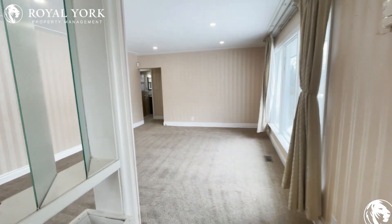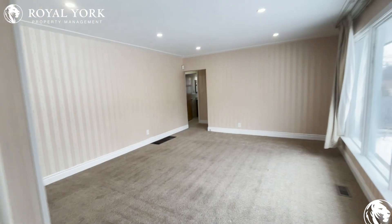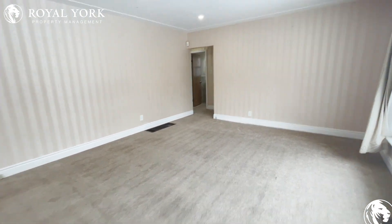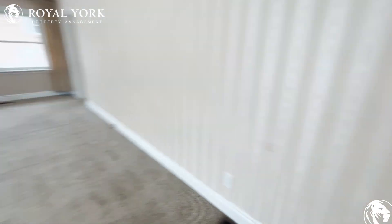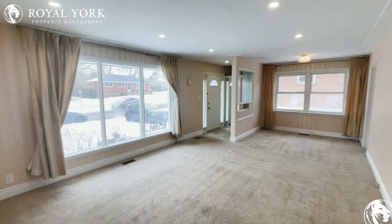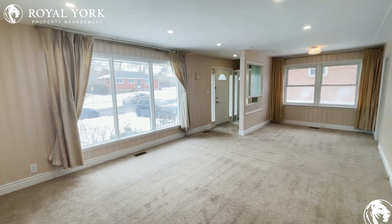Moving forward in this house, you're welcomed into the open area. This is a living and dining area combo. You have tons of space for either your sofa, loveseat, or sectional, and straight over to the right you can put a nice-sized dining table.